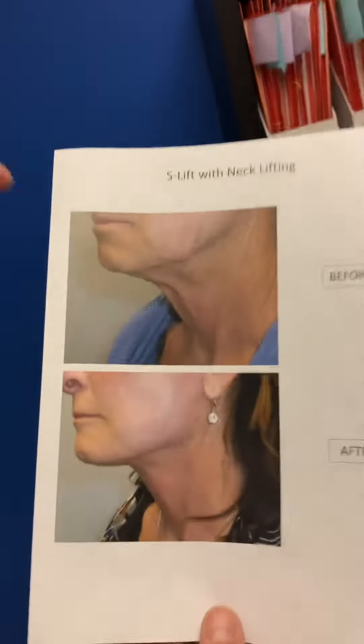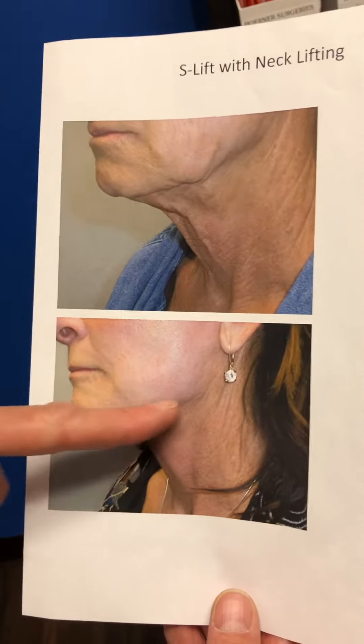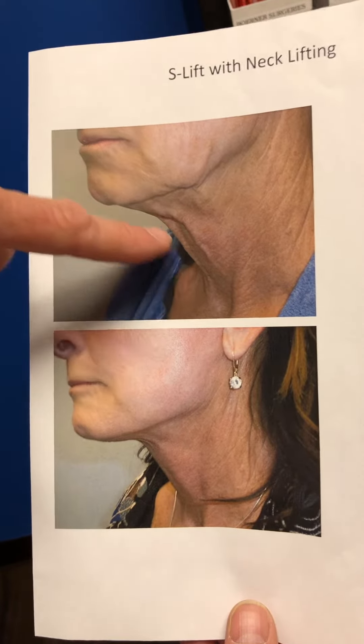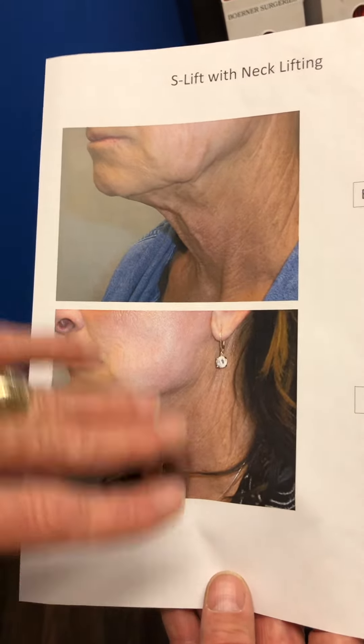In this case, the facelift helped pull the jowling up. You see a nice good angle to the mandible there — the jawline — and a good contour. And then this is the neck showing that excess skin going all the way down to the bottom here, in which case we had to re-drape that way. We could not have achieved that degree with just doing that alone.